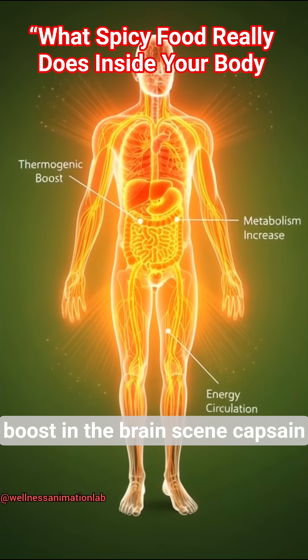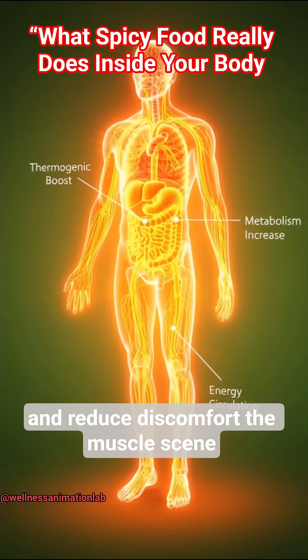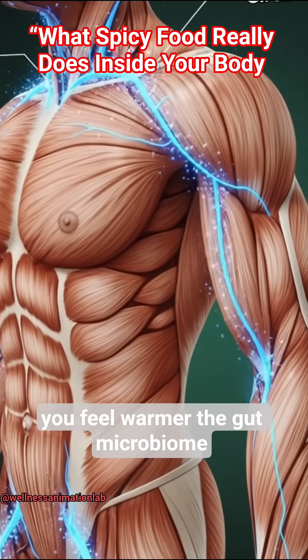In the brain scene, capsaicin triggers endorphins that may improve mood and reduce discomfort. The muscle scene shows increased circulation that can make you feel warmer.